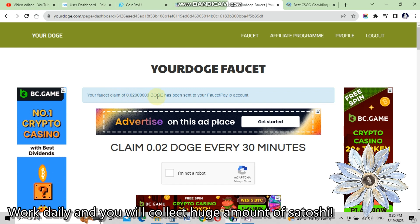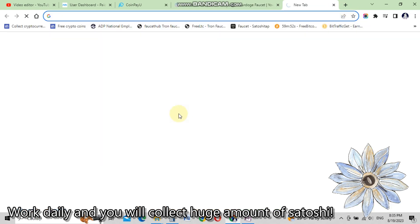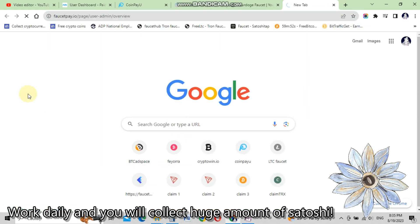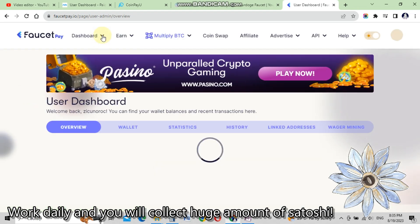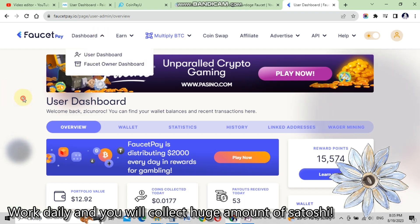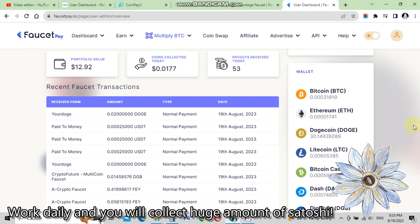And we are back on the yourdoge.com webpage with the message: 'Your faucet claim of 0.02 DOGE has been sent to your FaucetPay account.' Now let's go to FaucetPay to check if we received the payment. On the user dashboard, we can see a yourdoge.com payment on August 19th — we got our payment!